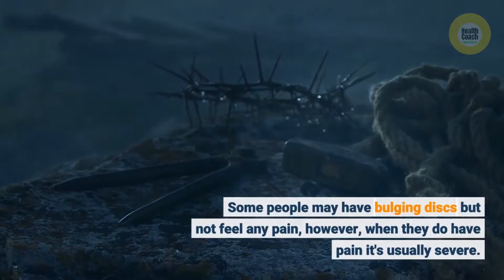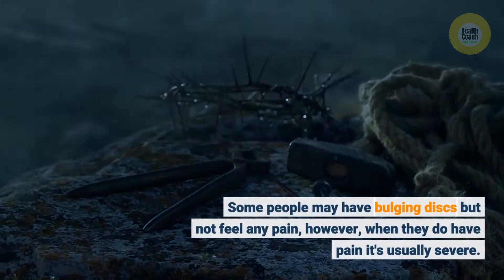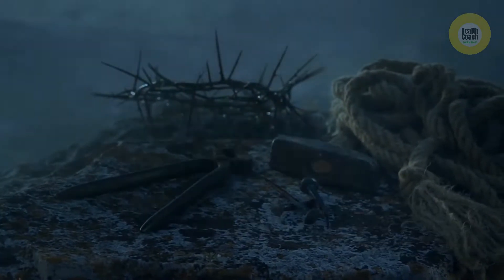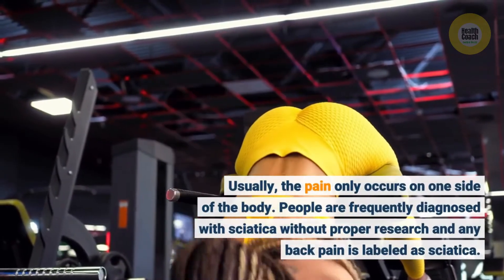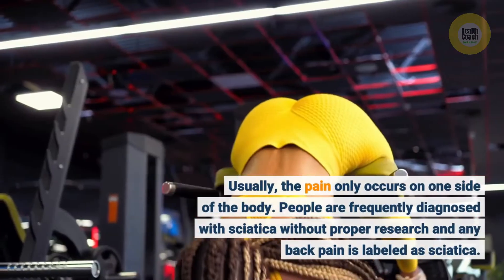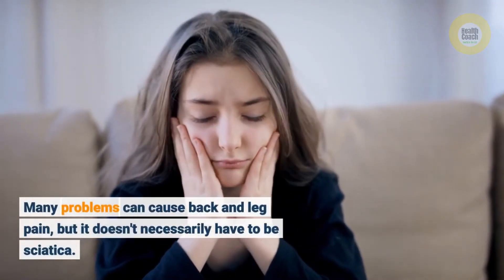Some people may have bulging discs but not feel any pain; however, when they do have pain, it's usually severe. Usually the pain only occurs on one side of the body. People are frequently diagnosed with sciatica without proper research, and any back pain is labeled as sciatica. Many problems can cause back and leg pain, but it doesn't necessarily have to be sciatica.